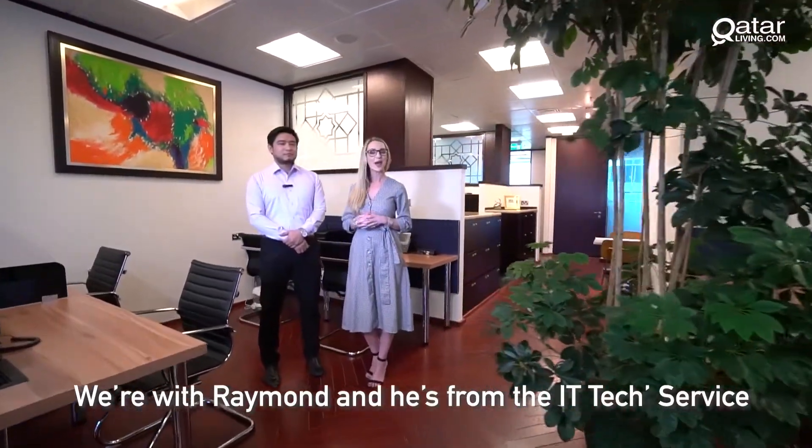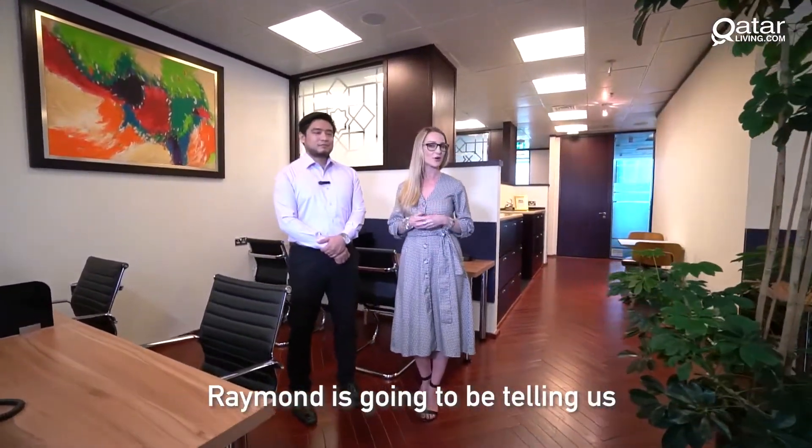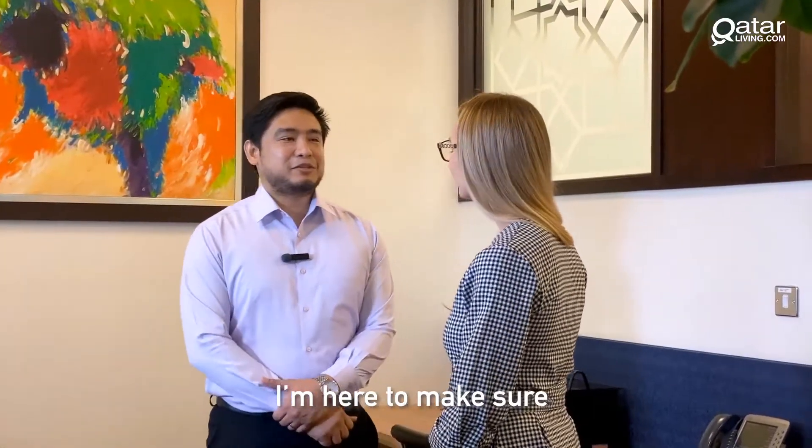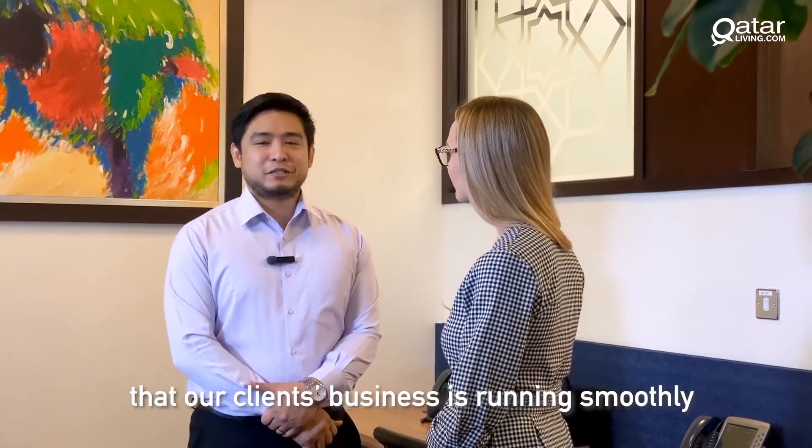We're with Raymond and he's from the IT Tech Service. Raymond is going to tell us a little bit more about what he does. Hi Raymond! Hi Gigi! I'm here to make sure our clients' business is starting smoothly.